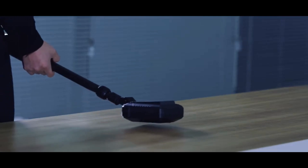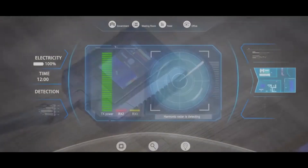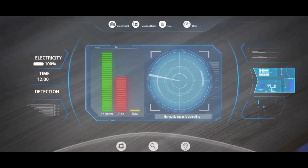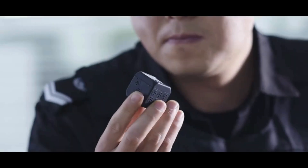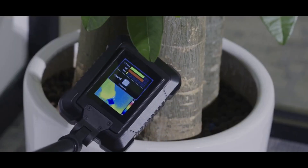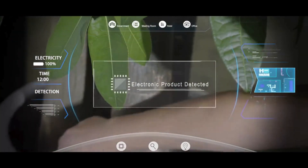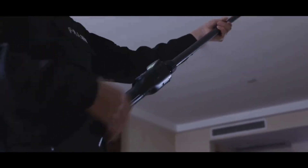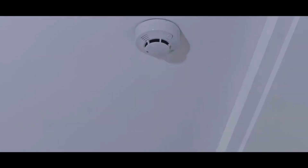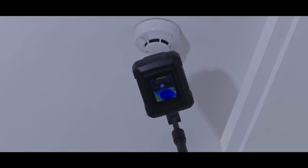The domestic nonlinear junction detector developed by us adopts harmonic radar detection technology and a multi-tone algorithm independently developed, which can quickly detect hidden cameras, eavesdroppers and other electronic devices hidden in furniture, green plants, walls and other areas. No matter whether the electronic device is working or not, the nonlinear junction detector can accurately detect and give various forms of alarm.